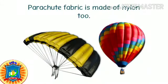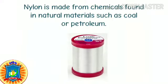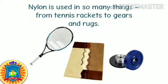Nylon is water resistant and dries quickly. Stockings are made of nylon. Parachute fabric is made of nylon too. Nylon threads are strong, shiny, transparent, and water-resistant. Nylon is made from chemicals found in natural materials such as coal or petroleum.